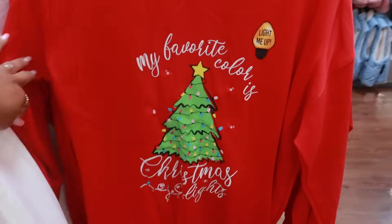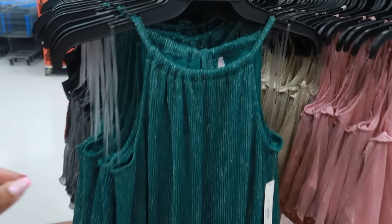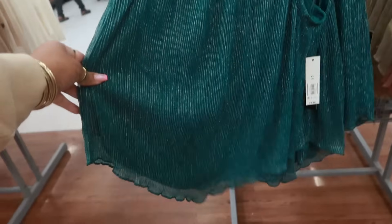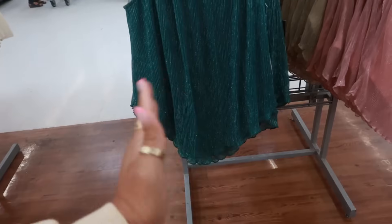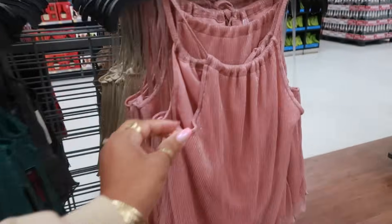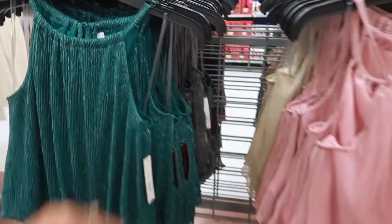My favorite color is Christmas lights. $9.98 for these little tops right here — No Boundaries — with the handkerchief cut at the bottom, so it goes down into that V. They have that sparkle to them. You have pink, gold, and black. I see a 3X and O's.